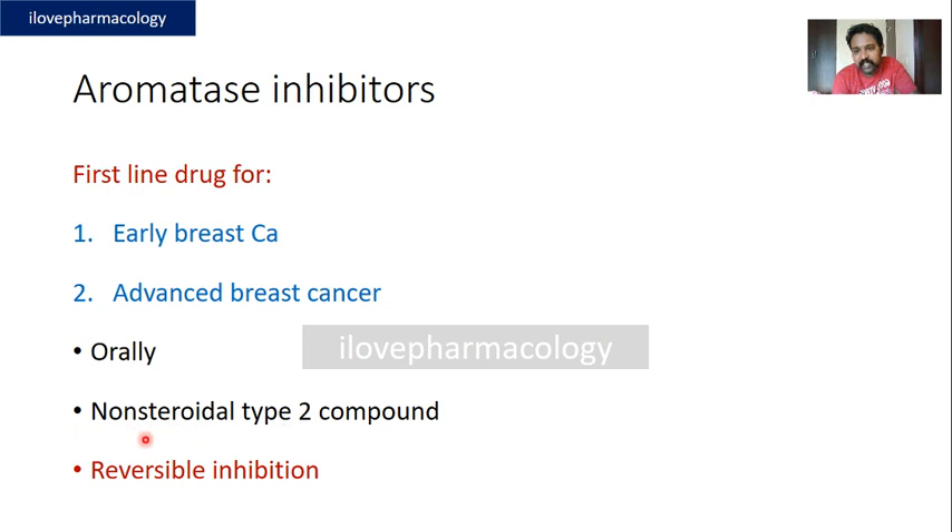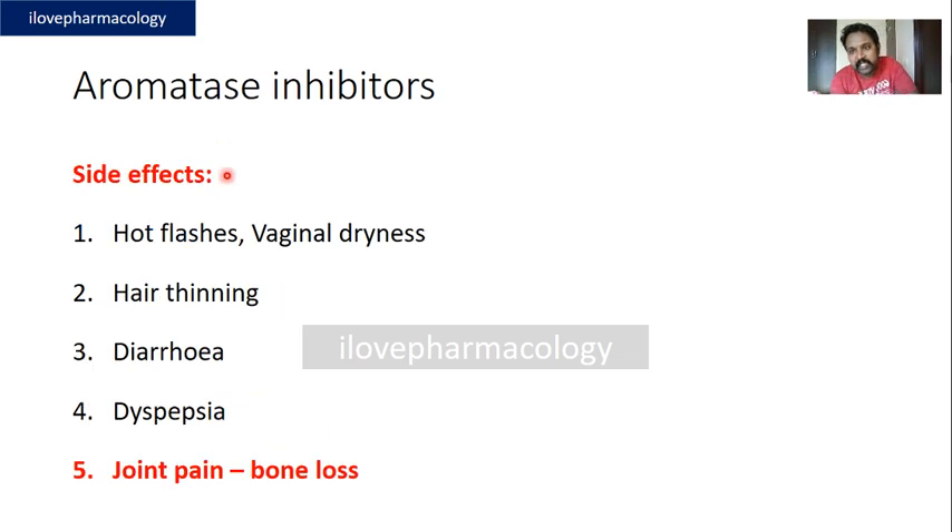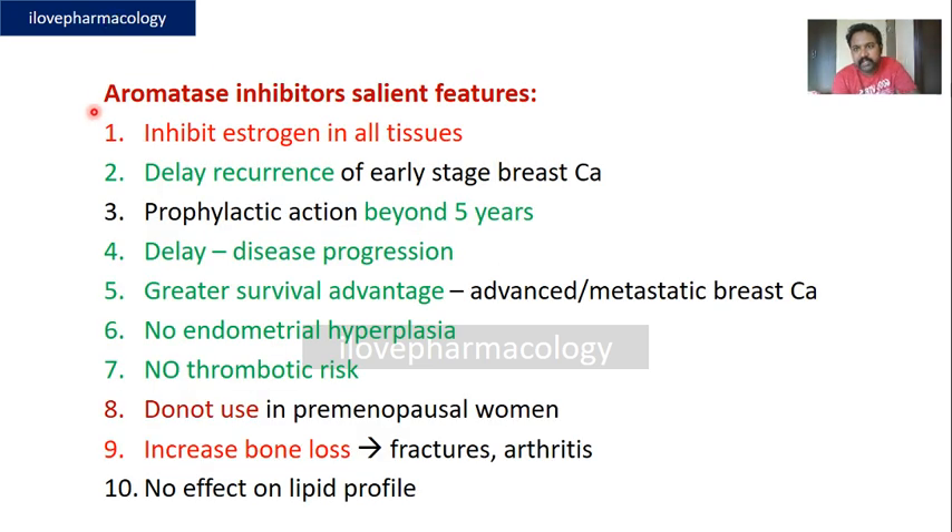Letrozole and anastrozole are non-steroidal, reversible aromatase inhibitors; the exception is exemestane, which is a steroidal and irreversible aromatase inhibitor. Common side effects of aromatase inhibitors include hot flashes, vaginal dryness, hair thinning, diarrhea, dyspepsia, joint pain and stiffness, and accelerated bone loss. Importantly, unlike tamoxifen, these aromatase inhibitors do not increase the risk of endometrial carcinoma or thromboembolic events.